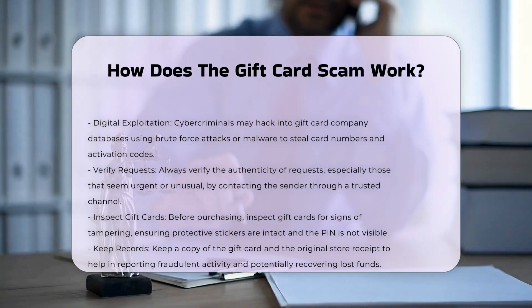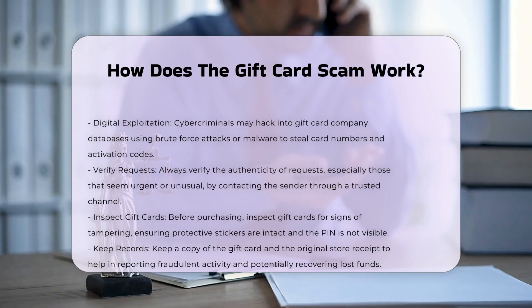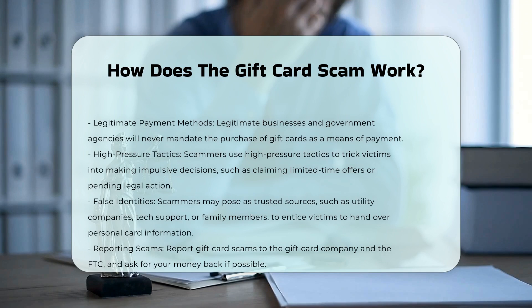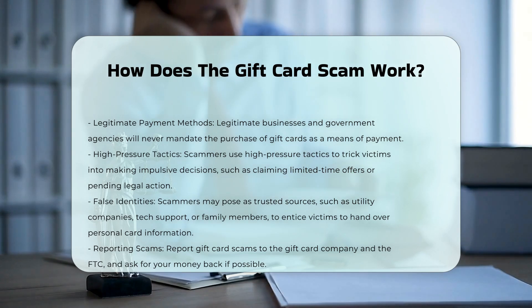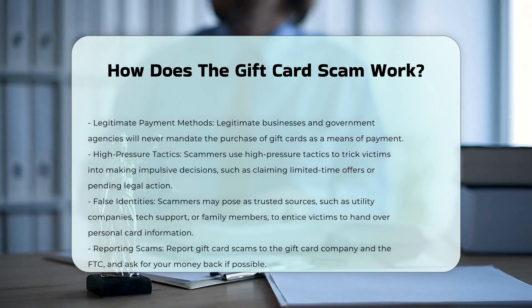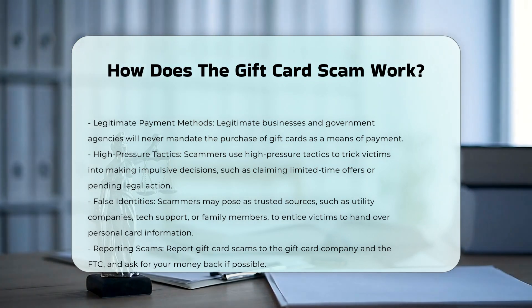Protective measures. Verify requests — always verify the authenticity of requests, especially those that seem urgent or unusual, by contacting the supposed sender through a trusted channel. Inspect gift cards — before purchasing, inspect gift cards for any signs of tampering, and ensure the protective stickers are intact and the PIN is not visible. Keep records — keep a copy of the gift card and the original store receipt, as this can help in reporting fraudulent activity and potentially recovering lost funds.